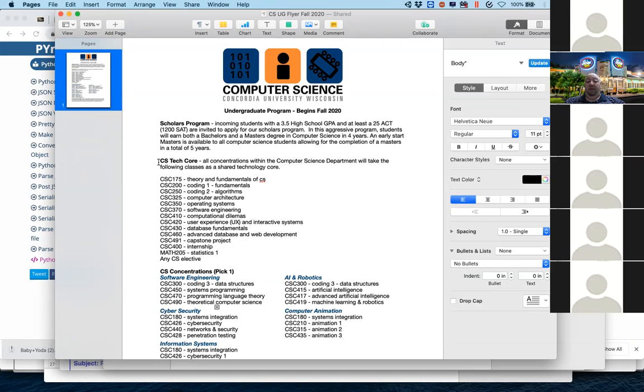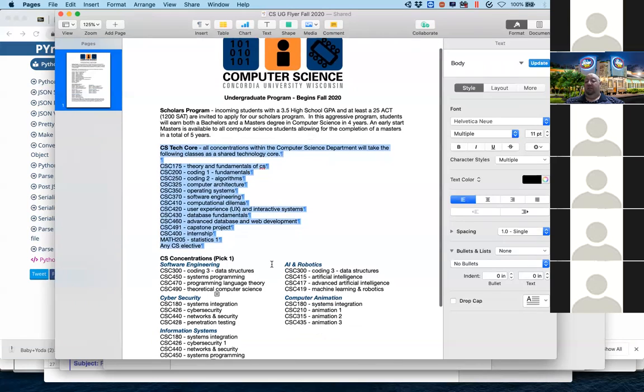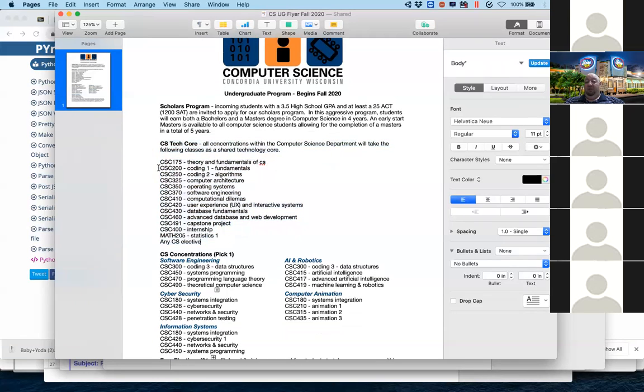The new major has a technology core that everybody takes no matter which concentration you pick. All of you had already taken CSC 150 — it's no longer required. It counts as one of your free electives. So you didn't hurt yourself by taking it, but in hindsight you would have had the option not to take that class had you come in under the new program. Let's call that the one fall guy, but it did move you towards your graduation credits since you have 21 free electives in the new program.